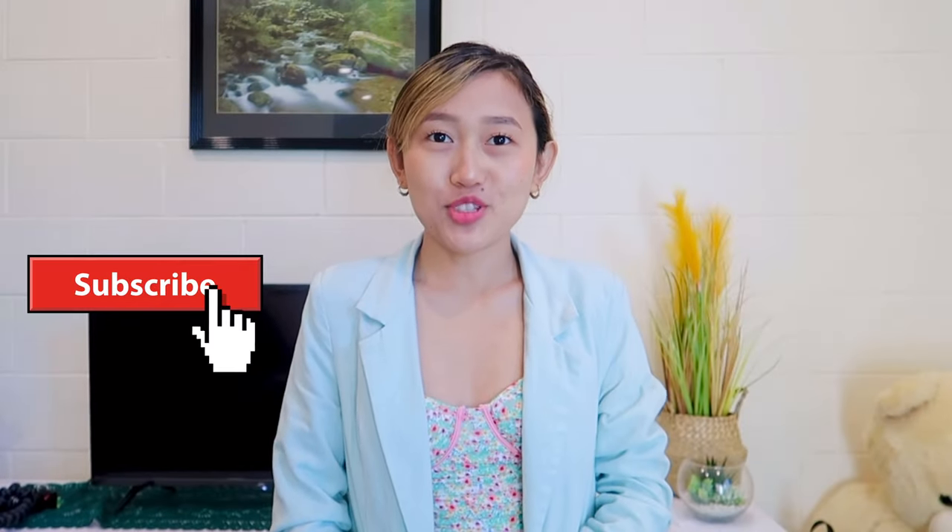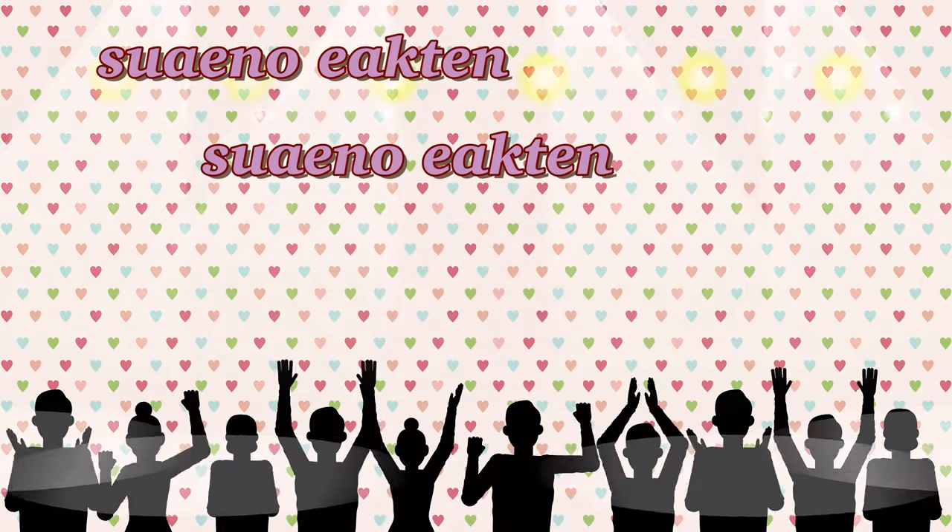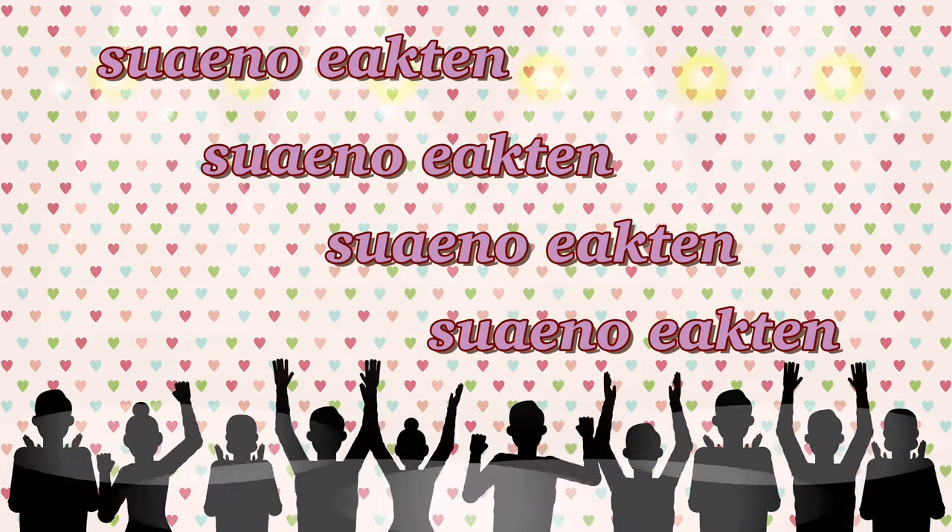Hello everyone, welcome back to my YouTube channel. If you are new to this channel, hi, it's me Sue. Today in this video I'm going to do a Shein bikini try-on haul. I ordered these bikinis a long time ago but didn't get time to film, so today finally I'm doing the haul and trying all of them. I've got five different bikinis and this time I do not have any cover-up.